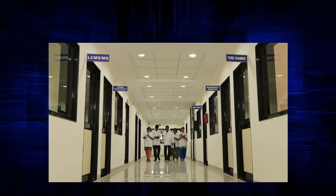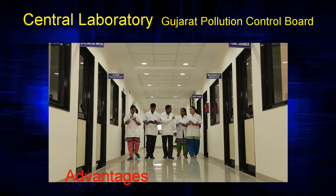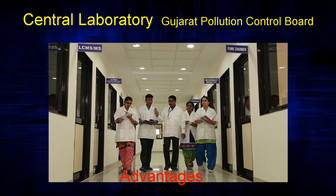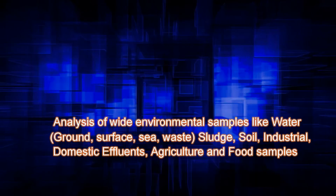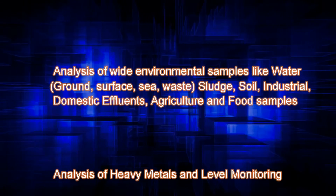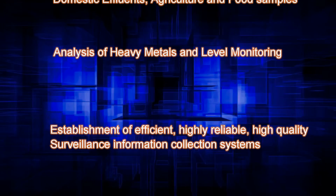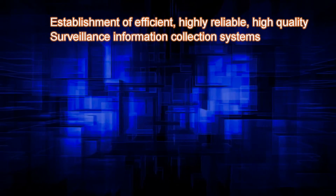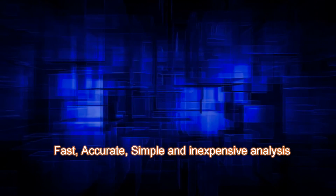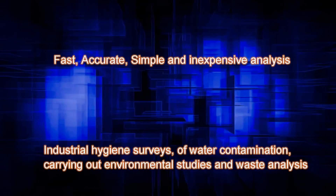The well-equipped central laboratory of Gujarat Pollution Control Board, GPCB, provides many advantages in administering pollution control: analysis of wide environmental samples like water, sludge, soil, industrial and domestic effluents, agriculture and food samples; analysis of heavy metals and forensic level monitoring; establishment of an efficient, highly reliable, high quality surveillance information collection system; and fast, accurate, simple and inexpensive analysis. It also helps build the capacity of GPCB in industrial hygiene surveys.